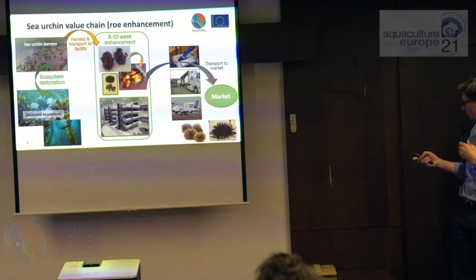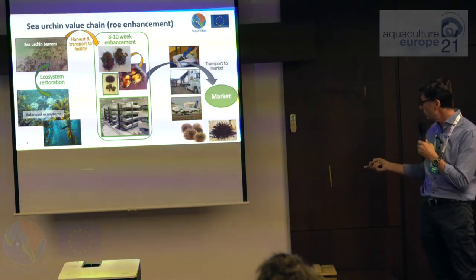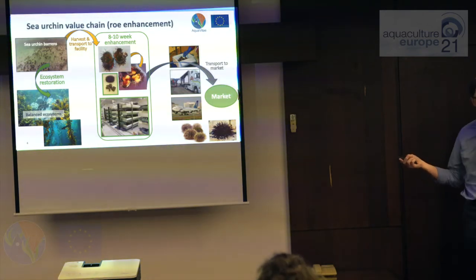This can be done on a whole range of different species. I'm going to talk about Strongylocentrotus droebachiensis, the green urchin found in Norway, and Paracentrotus lividus, found on the coast of Spain and Portugal. Both species are sold into the European market.